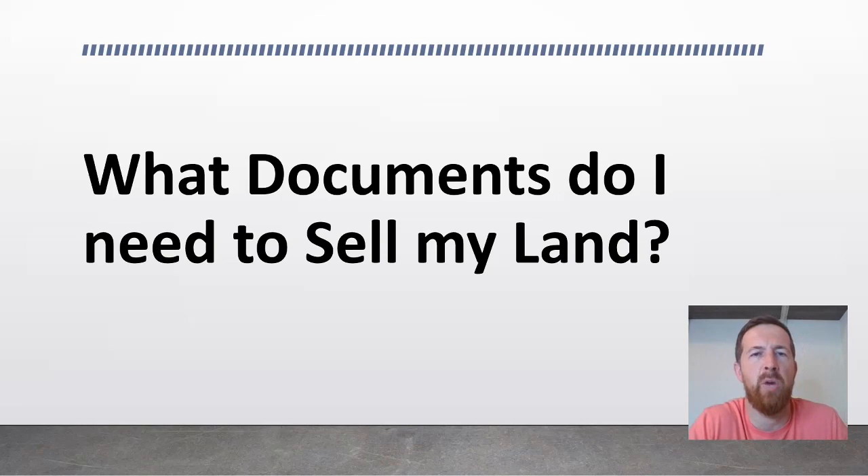Over the last few years helping many people sell their land, I'm often asked: what documents do I need to sell my land? When we think about documents and selling real estate, we often think about buying or selling a home — a real estate agent, many forms to sign, a title agency or attorney's office for closing, mortgage documents, disclosure documents, all kinds of things. But the purchase and sale of a piece of vacant land can be very simple, and often boils down to one to three simple documents.